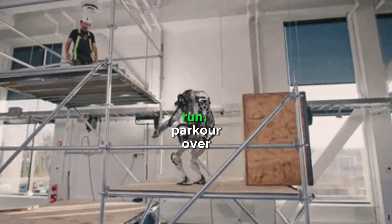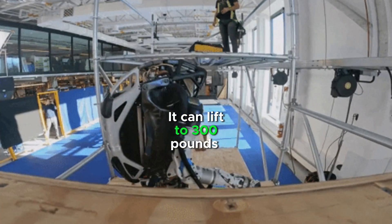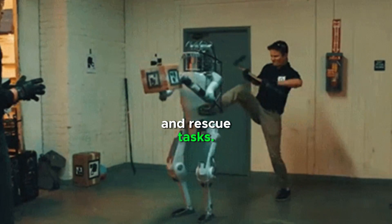Atlas can jump, run, parkour over obstacles, and do backflips. It can lift up to 300 pounds and navigate rough terrain with ease. It can be used in many search and rescue tasks.